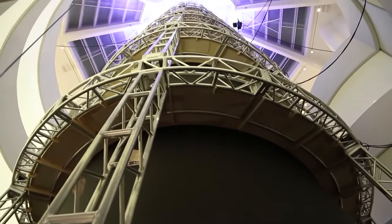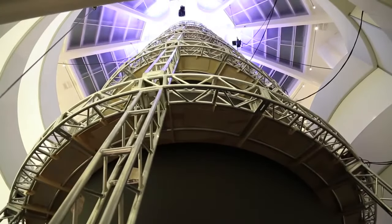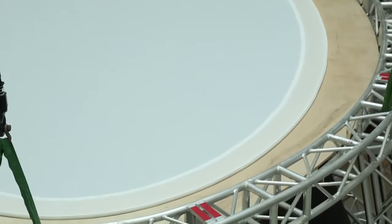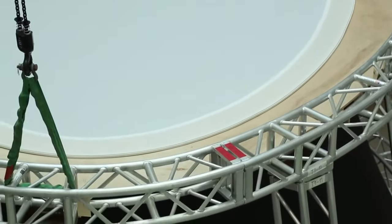I'm starting about 25 feet above the floor of the museum and proceeding almost all the way to the top of the space. At the topmost layer there's a layer of scrim that will hold daylight coming through the oculus above.